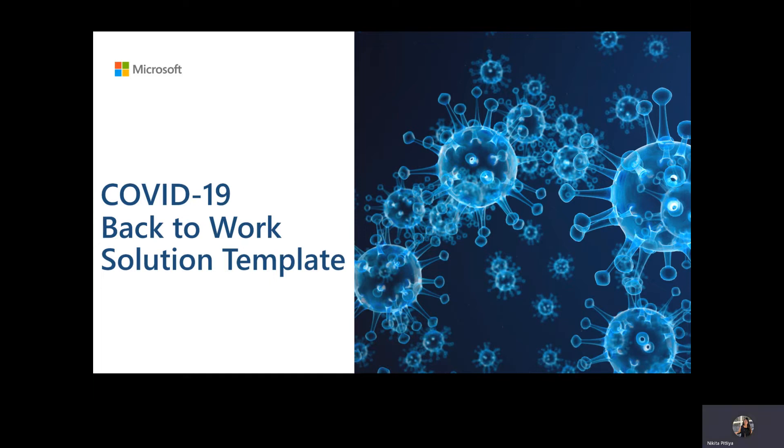Hi, I'm Nikita Pithlia, Data and AI Senior Solution Architect in Microsoft's Health and Life Sciences team. As countries worldwide seek to reopen their economies by relaxing stay-at-home orders, many employers are considering how to prepare their facilities and employees for return to the physical workplace. In this video, we will discuss the solution and how you can leverage it to empower a safer return to workplace for your organization.